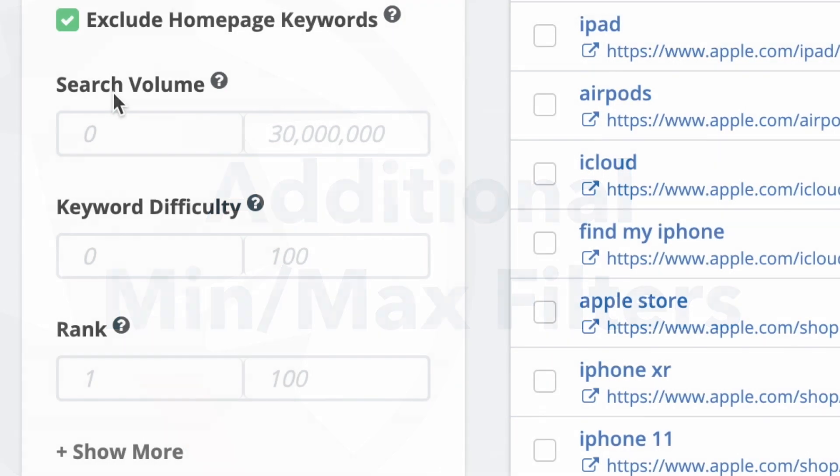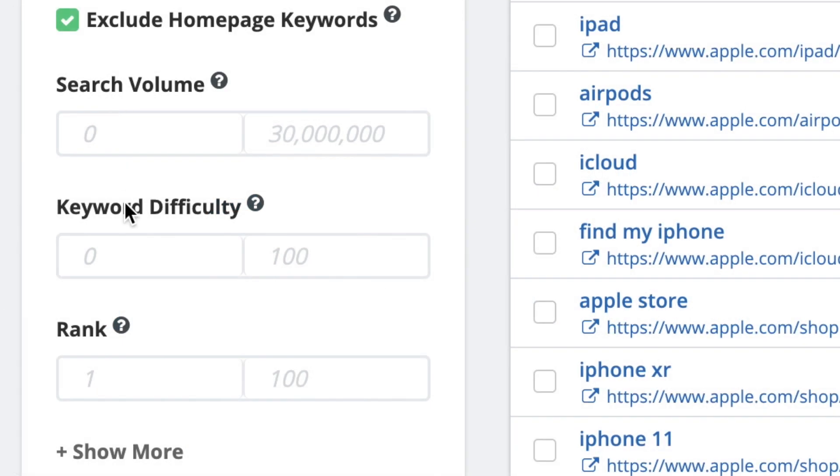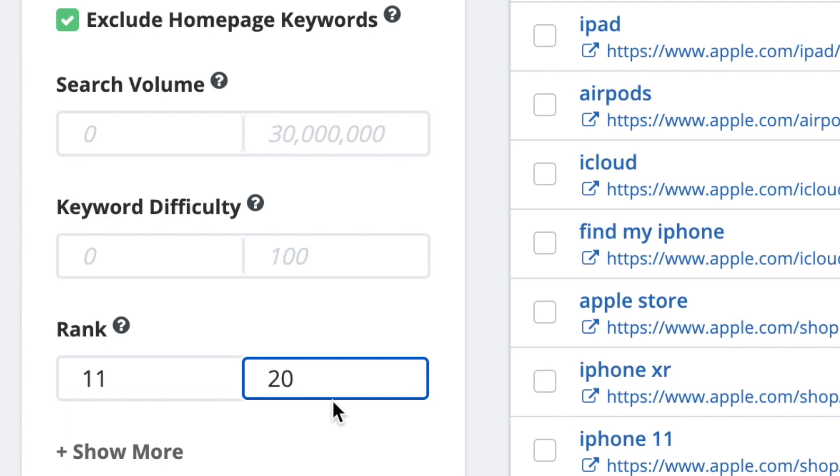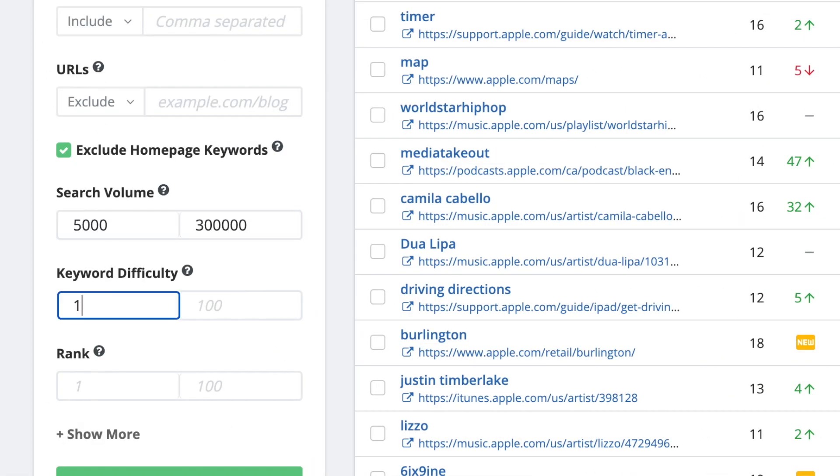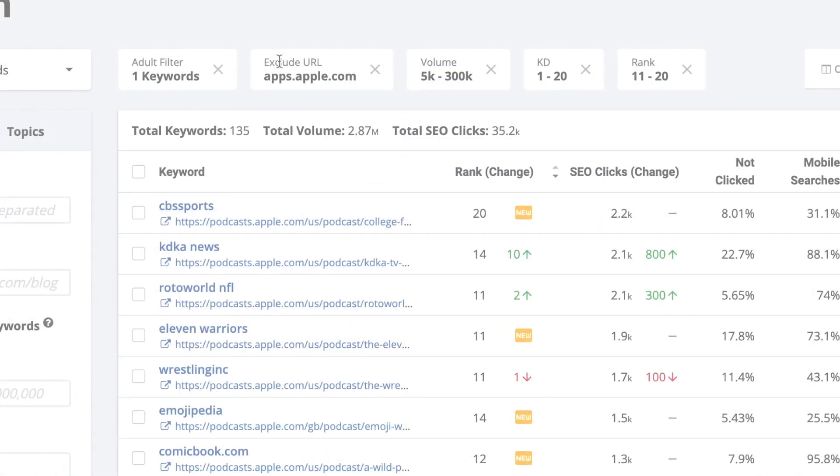If you're focusing on a broader scale, you can set minimum and maximum limits on certain data sets rather than just the keywords themselves. Or do a combination of all these different filters until you get closer to the information you want.